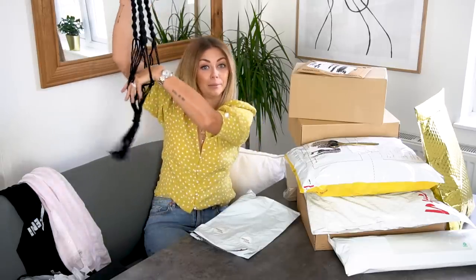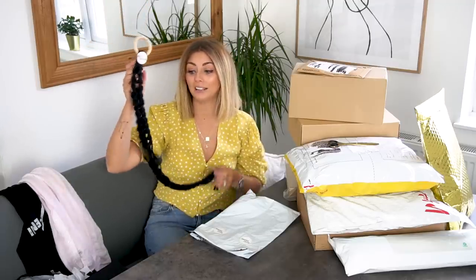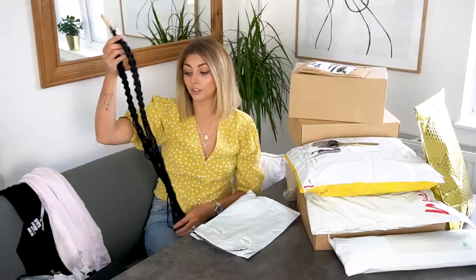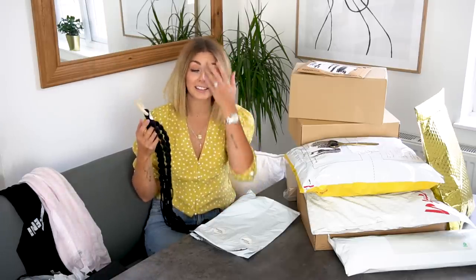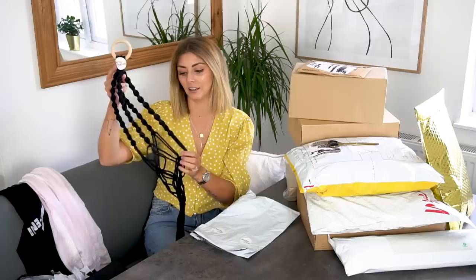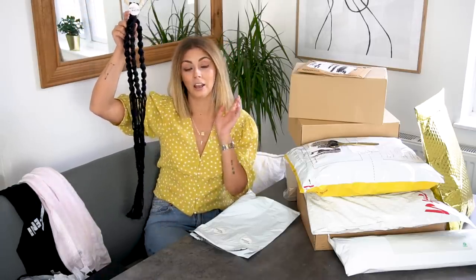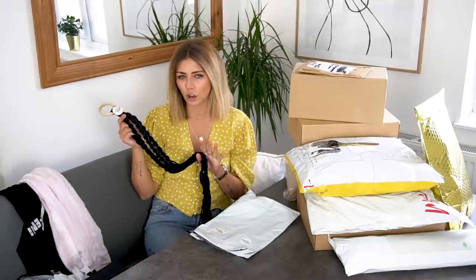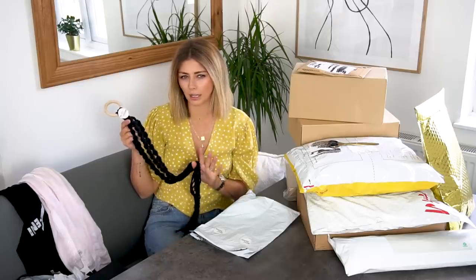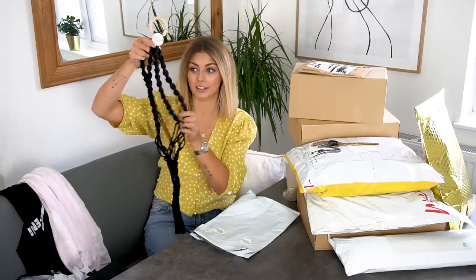One of my Instagram followers contacted me via DM and said she makes these cool macramé hanging doobries — would I like one? I said I'd really like one in black, so she made me this. I'll make sure I link her details below. Her Etsy shop isn't up and running yet but she does have Instagram, so you guys can check her out over there. That can go in the new sunroom downstairs.